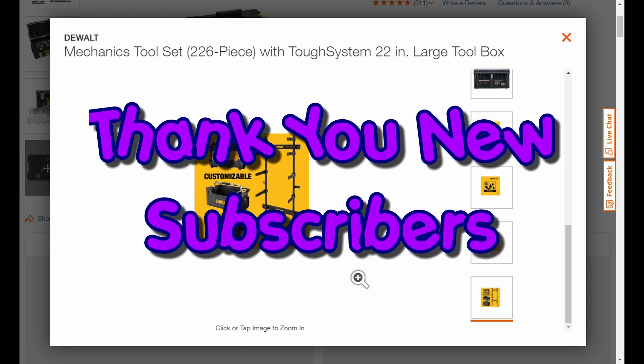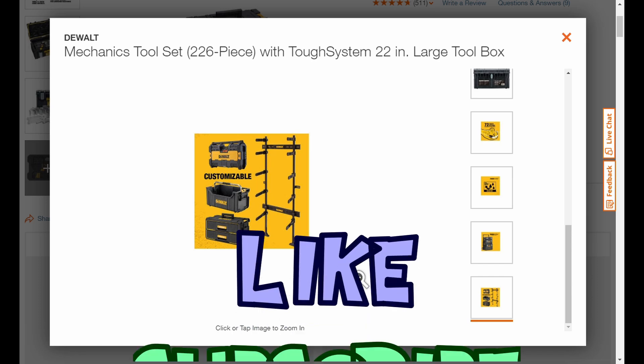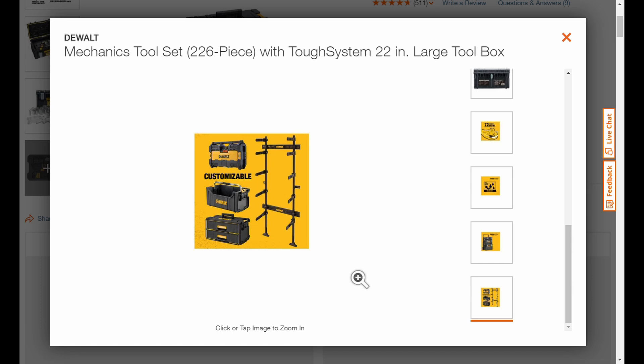Thank you very much if you're already subscribed, and thank you if you haven't yet — I bet you're going to go subscribe so you can catch more of these great deals. Don't forget to like, subscribe, and share the videos. If you're coming up on your weekend, make it a good one everybody — take care!